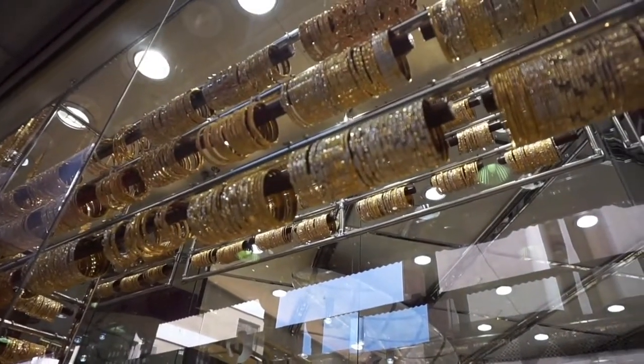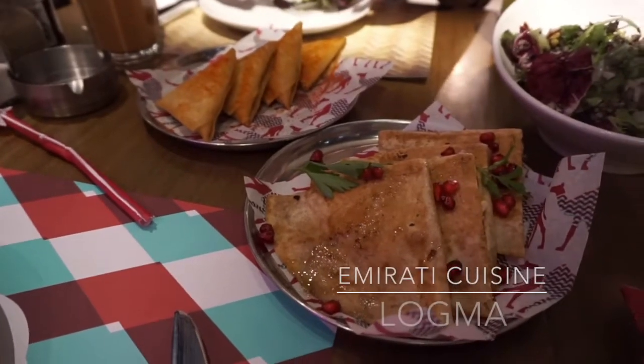My original plan was to get 24 karat gold, but I realized they're actually quite vulnerable — if you slam it against a door or drop it, it's easy for it to get bent out of shape. I know I'm not the most graceful person, so I decided not to take that risk. Also, they didn't really have the designs I wanted in 24 karat anyway, so I ended up getting an 18 karat super nice thin gold bracelet. We had some Middle Eastern food for dinner at Logma.